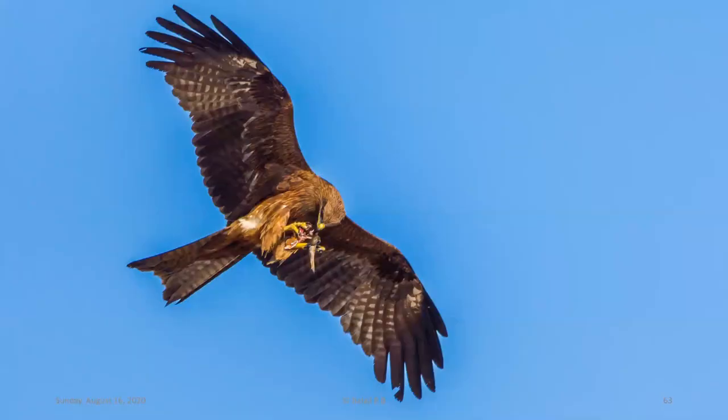Another unusual observation: this black kite at Ponani beach, where the Bharatapuzha river meets the ocean, was feeding fish while still in flight. Normally black kites take food in their talons, fly to a perch, and feed leisurely — so feeding while flying was very unusual behavior I had never seen before, and something of great interest to birdwatchers.